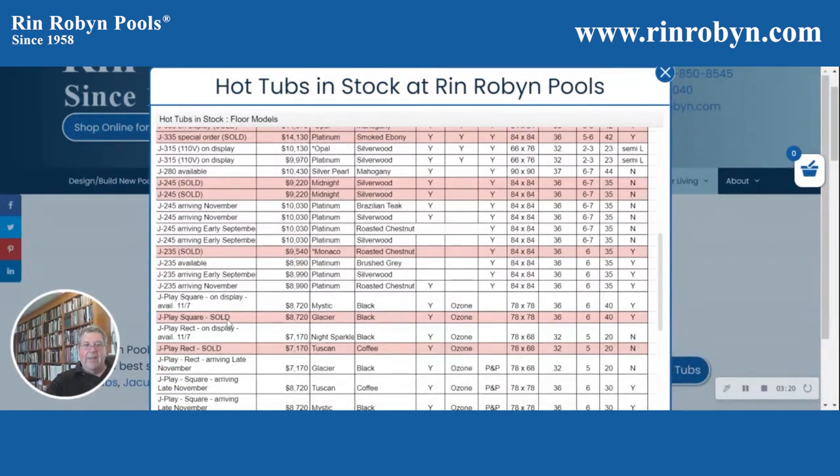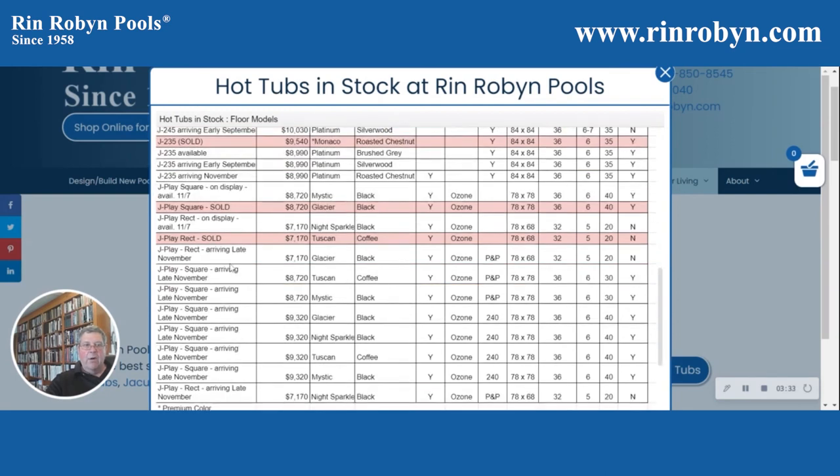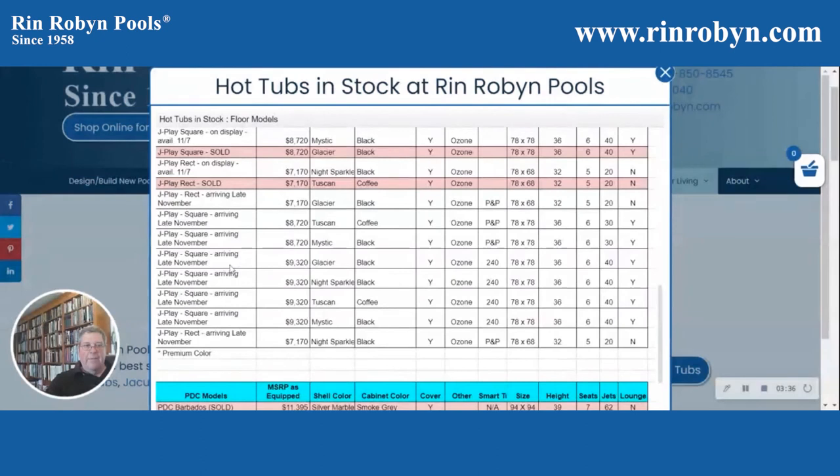We also have the new J-Play series of tubs. We've sold a few of them. We have a couple on display right now that will be available to sell on November 7th, and I think eight more of the J-Play series coming in late November.